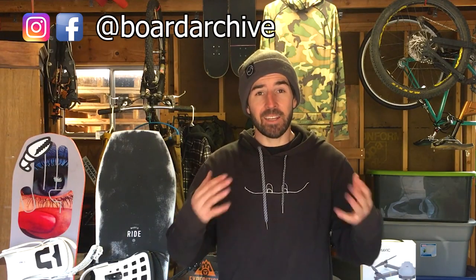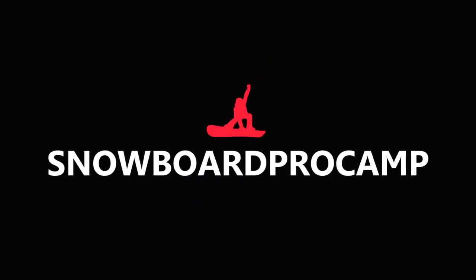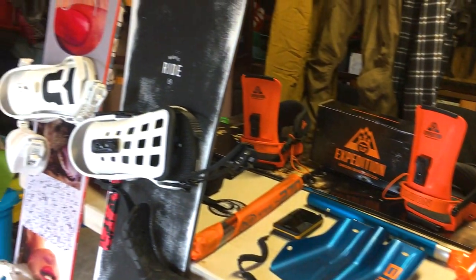Hey, what up guys, TJ here. Today I'm going to be walking you through all my gear that I'm going to be using for the 2017-2018 season. Let's check it out.